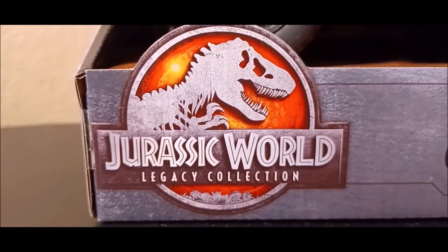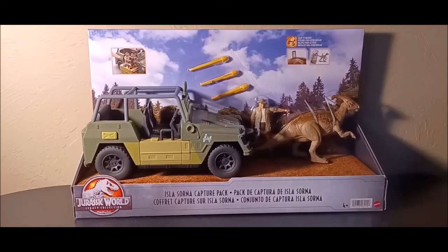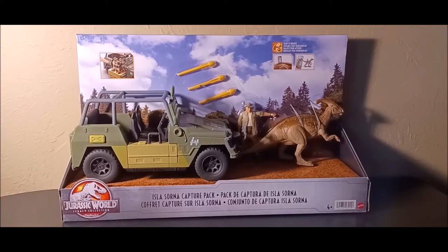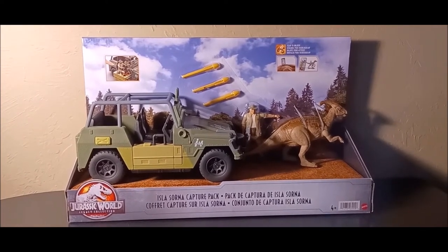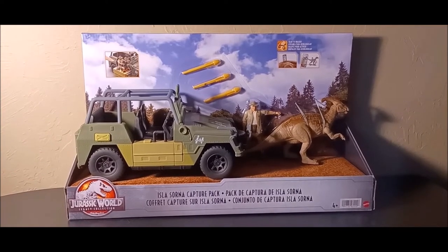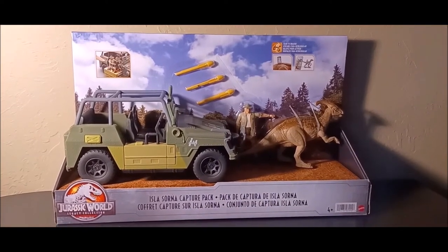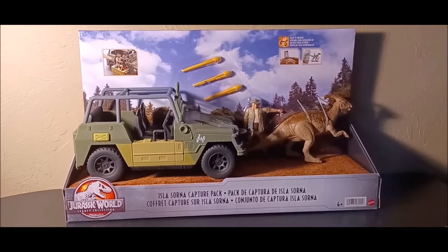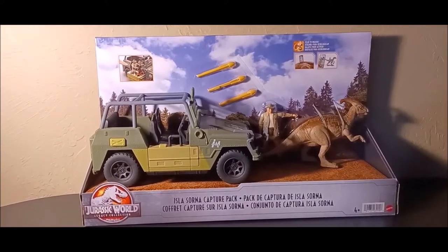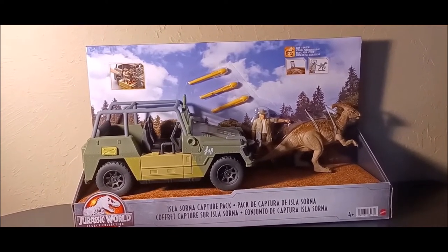We're back with the Legacy Collection! I found the Isla Sorna Capture Pack at Target — it wasn't on the shelf, so I had to go to the back to see if they had it. Thankfully they did, and thankfully it wasn't register-locked, which I've been hearing about. I'm super glad I got this set; it's been on my list since it was announced. This is Mattel's first iteration of Roland Tembo, and the packaging with the Isla Sorna redwoods aesthetic just looks so beautiful.